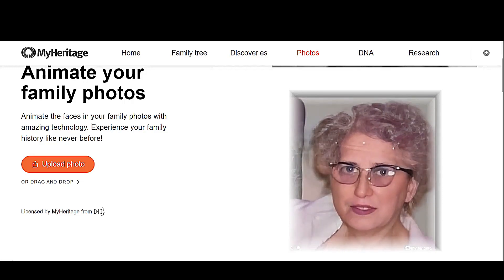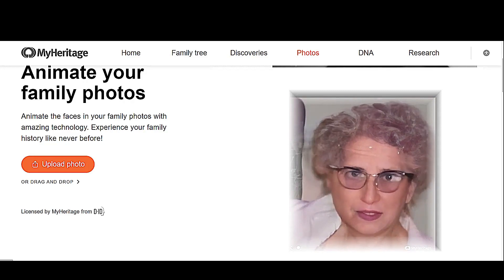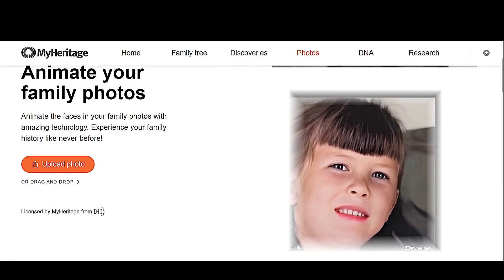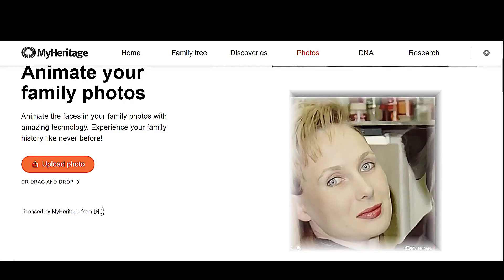I imagine there'll be more deep fake sites coming along. As with everything on the internet, don't pay for anything on the internet. This is a fun app though. Cheers from Canada.